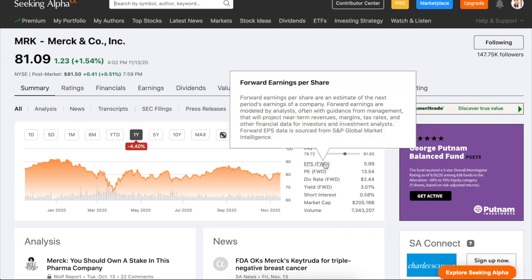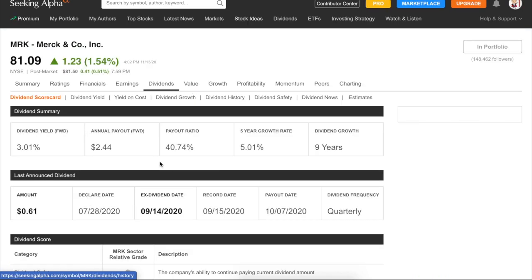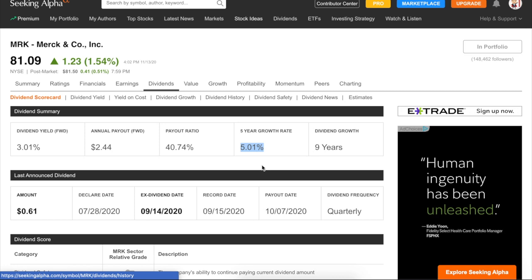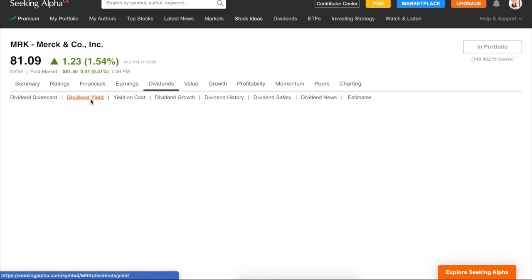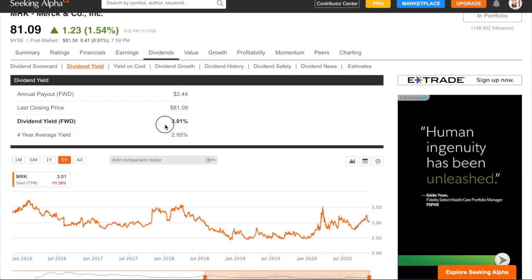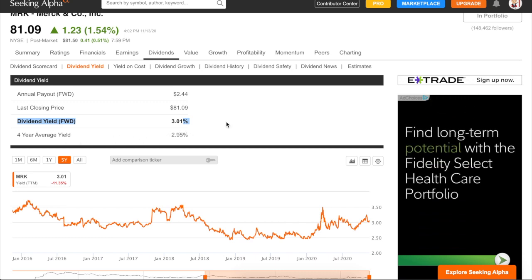Some details on this company: earnings are projected to be about $6 a share, giving it a PE of 13.5, with a dividend of $2.44 per share, giving it a yield of about 3%. Looking at the dividend history, the company has been growing dividends for nine consecutive years at a rate of 5.01% with a decent payout ratio of only 40%. The current yield of 3.01 is slightly higher than the four-year average of 2.95, which is a good indicator that it may be fairly valued to undervalued.